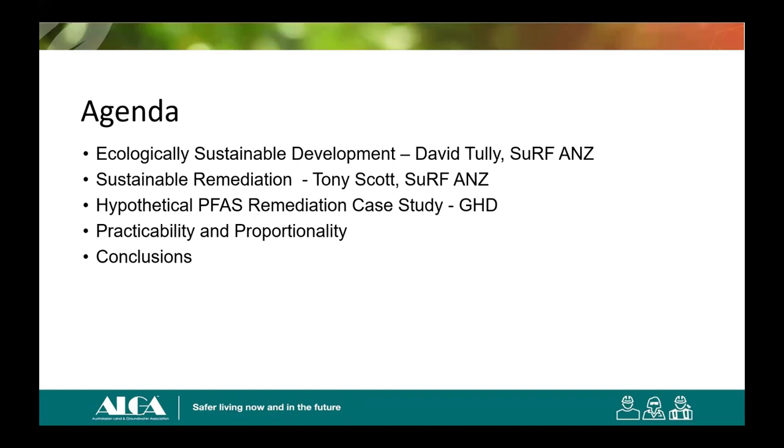It seems to me that remediation of PFAS uses the same methods and strategies we've used for most other contaminants, and we're still waiting for the silver bullet. My agenda today is basically a third, a third, a third. I'm going to speak on Ecologically Sustainable Development (ESD), using notes that David Tully put together for SURF ANZ; on sustainable remediation using notes that Tony Scott put together for SURF ANZ; and then on a hypothetical PFAS remediation case study I put together for GHD for the workshop next week. The key words through all of this will be practicability and proportionality.